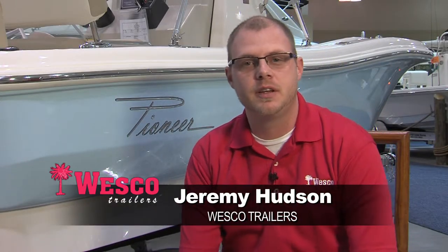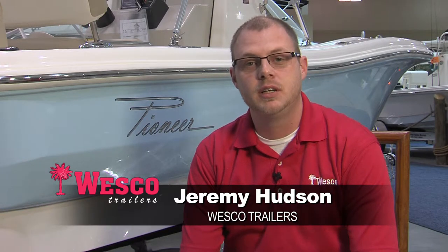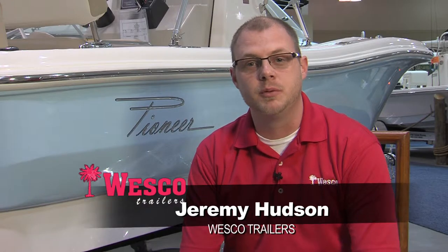Hi, Jeremy Hudson here with Wesco Trailers, and we're attending the 35th annual Lowcountry Boat Show. What better way to start a new season off than to introduce new features from the Lowcountry's best trailer manufacturer.